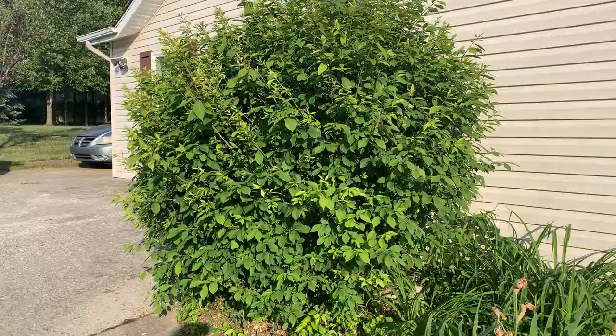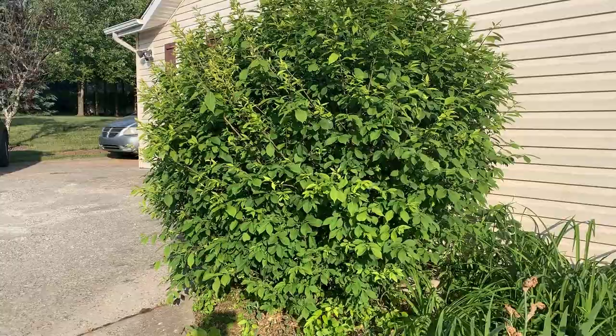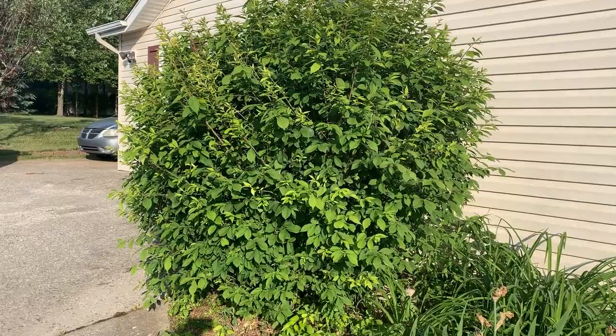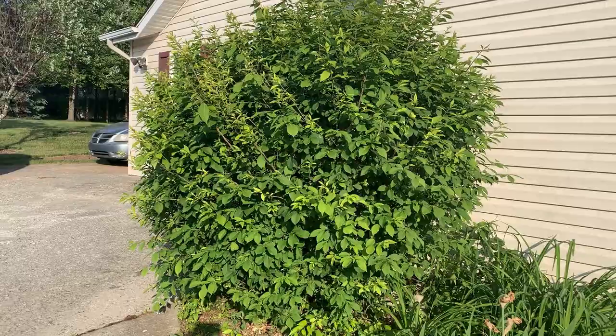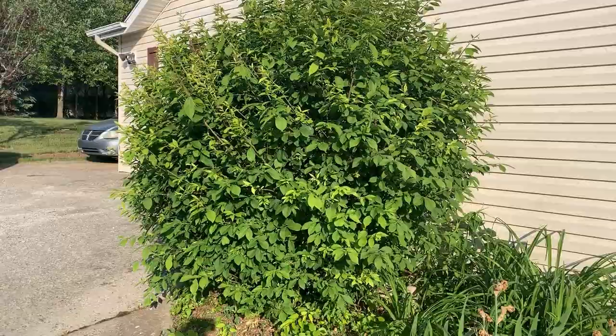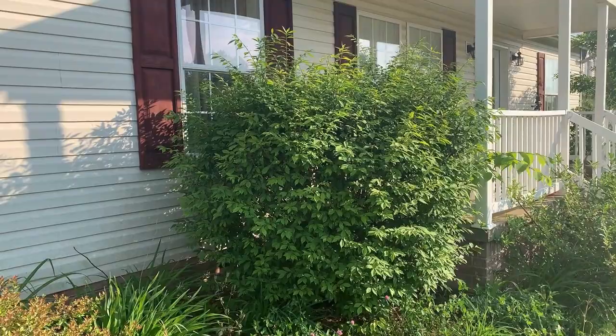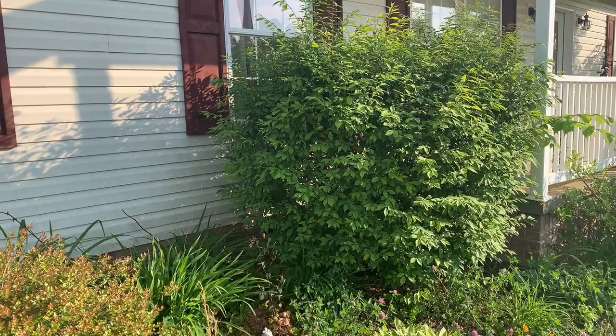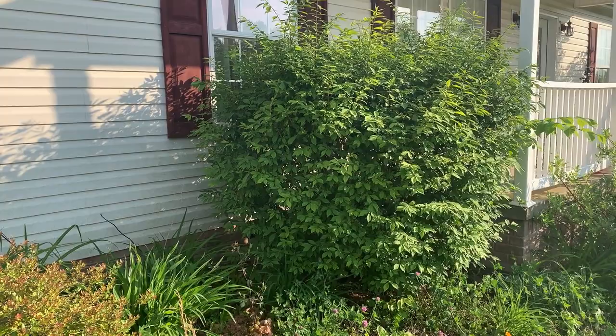The specimen right in front of me that really needs a haircut is a burning bush. They are known to be kind of invasive, but they were here when we bought the house, so they'll probably stick around for a little while. I don't know if they'll get a severe haircut this fall after they're done with their vibrant red color — hence the name burning bush — or if we'll replace them with something else. I've got that one and that one; they're both really good size. I'm not sure how long they've been here because the previous owners left me a whole lot of plants.